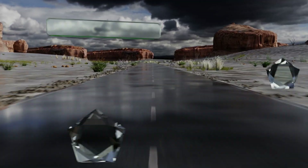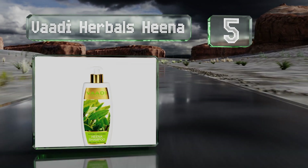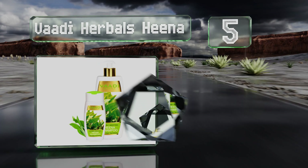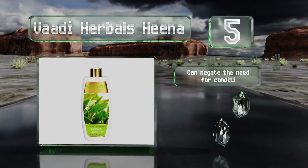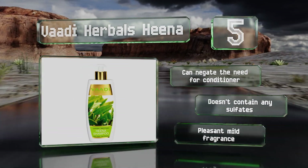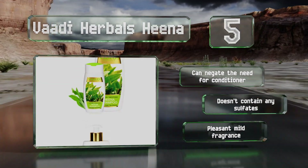Halfway up our list at number 5, among the short list of ingredients that make up Vadi Herbals Hina, you'll find coconut and olive oils, henna and green tea extracts, organic honey, and corn silk. These all work together to restore moisture and give your hair a smooth, lustrous finish. It can negate the need for a conditioner, doesn't contain any sulfates, and has a pleasant mild fragrance.